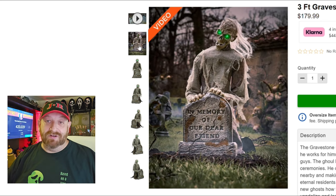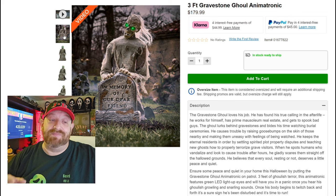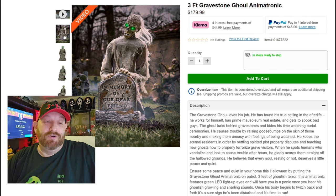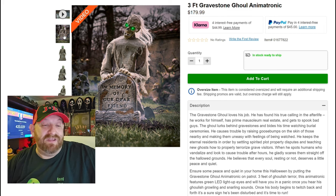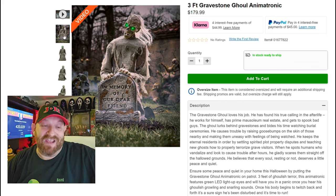Let's go ahead and read the description. 'The Gravestone Ghoul loves his job — he has found his true calling in the afterlife. He works for himself, has prime mausoleum real estate, and gets to spook bad guys. The ghoul lurks behind gravestones and bides his time watching burial ceremonies. He causes trouble by raising goosebumps on the skin of those nearby and making them uneasy with feelings of being watched. He keeps the eternal residence in order by settling spirited plot property disputes and teaching new ghosts how to properly terrorize grave visitors.'